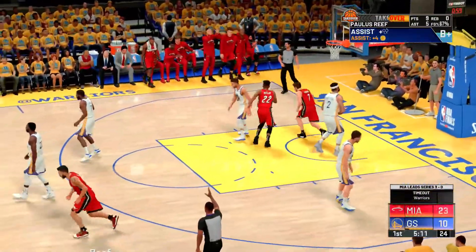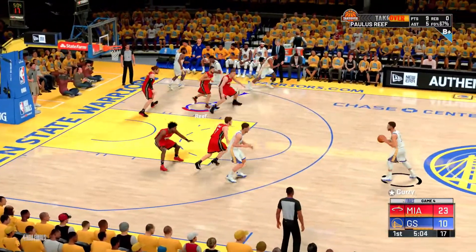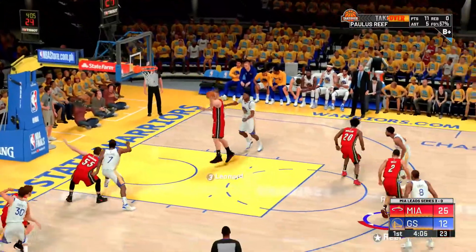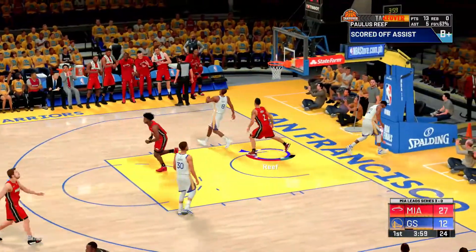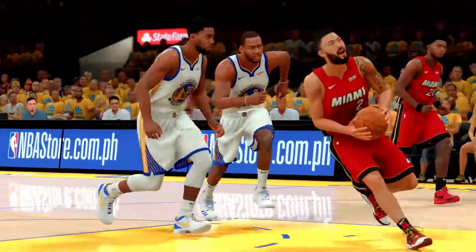Dragic gets the bucket. Time out called, and with some changes: Looney comes in for Cauley-Stein, and Berks in for Green. For Miami, Myers Leonard checks in for Otto. It's rebounded by Leonard — fantastic positioning there to contest that one. This is what the really good defensive players do: they anticipate and they're rarely fooled.